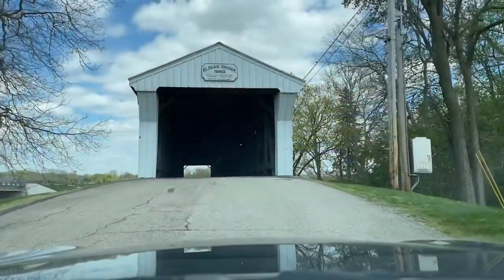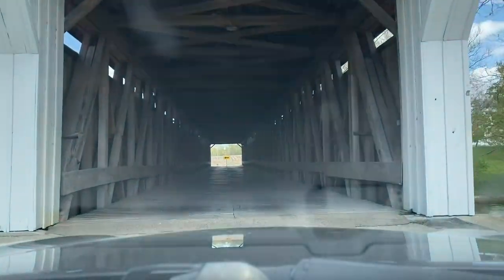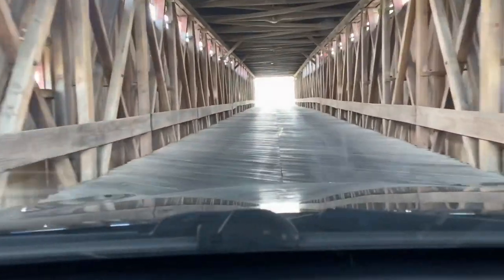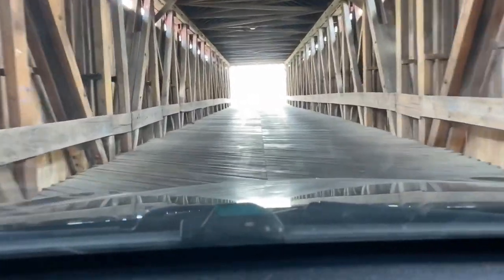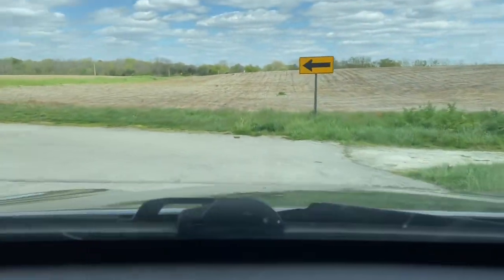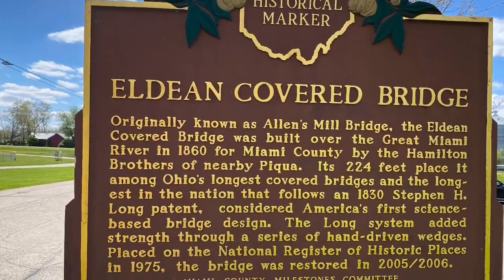Since that last car was able to drive over without falling in, I'm going to test our luck. I believe me and Rich are both under the required weight of this bridge. A little faster than walking, I'd say. That's probably why they invented the car.